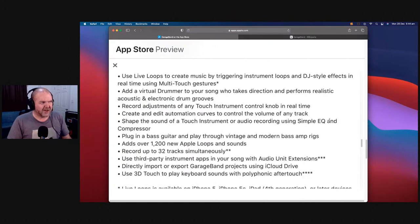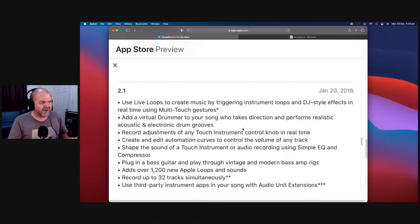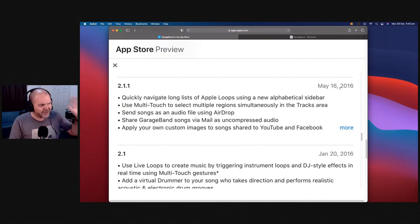Version 2.1, January 20th, 2016 — this is when everything changed. Live Loops, Virtual Drummer, automation, the ability to adjust touch instrument control knobs, EQ and processor effects on touch instruments, bass guitar rigs, and up to 32-track simultaneous recording all came in. Not coincidentally, Studio Live Today commenced February 1st, 2016, right off the back of this update. Some of my first videos covered all those 2.1 features — live loops, automation, all of it.